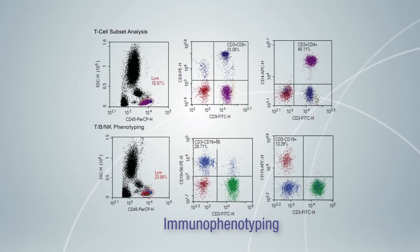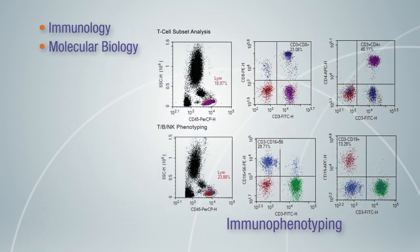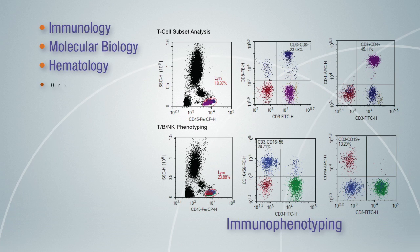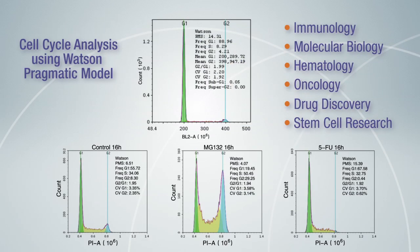The NovoCite flow cytometer can meet your versatile research needs in the field of immunology, molecular biology, hematology, oncology, drug discovery, stem cell research, and other advanced studies.